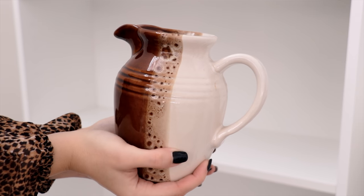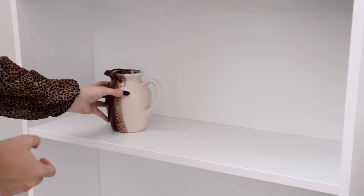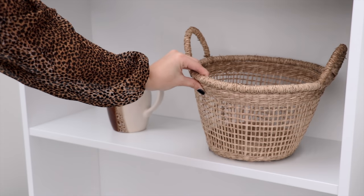My last thrifted find for the bookcase is this beautiful ceramic jug — I love the reactive glaze finish down the middle. And lastly, to finish the bookcase, I added this seagrass basket from Kmart.